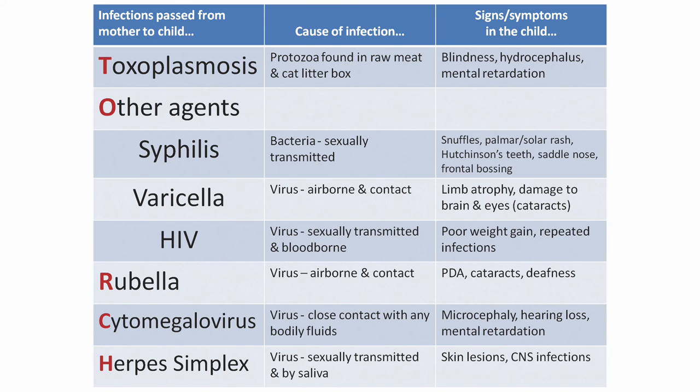Cytomegalovirus is a virus caused by close contact with any bodily fluids; the infant shows microcephaly, hearing loss, and mental retardation. Herpes simplex virus is sexually transmitted and by saliva, and is shown by skin lesions or CNS infections.